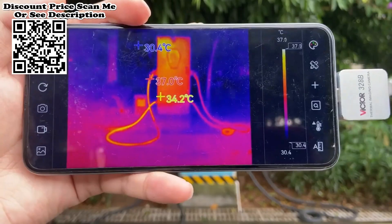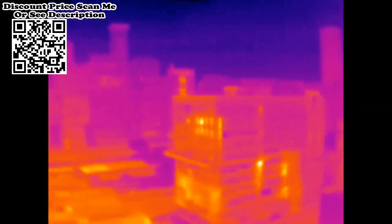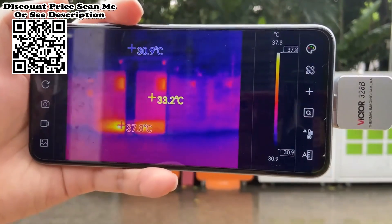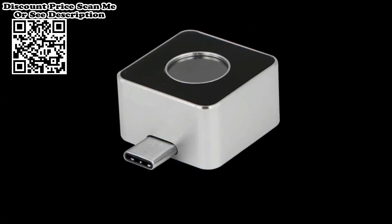The product is lightweight and portable and can be used directly when plugged in. With the customized Professional Thermal Image Analysis app, it can be connected to a mobile phone to carry out infrared imaging of the target object, making it possible to perform multi-mode professional thermal image analysis anytime and anywhere.